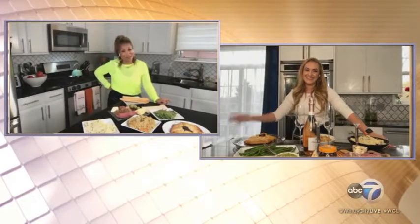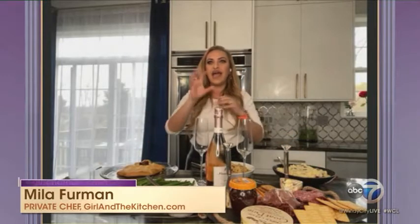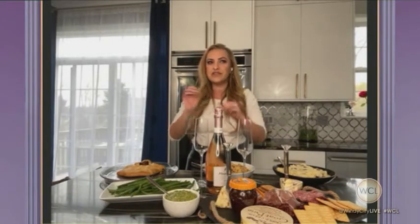Please welcome back to the show Private Chef Mila Furman. It's so good to have you. How was your shopping experience at Caputo's? It was awesome. I love Angelo Caputo's because they have all the ethnic food that you want. For the antipasti platter, I got all our Italian faves. And cute little stores like that have little finishing touches that most of the bigger stores don't.